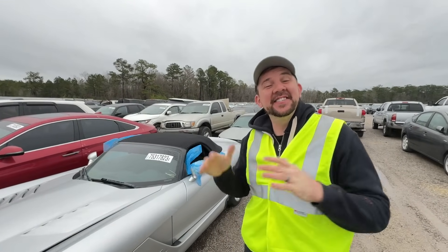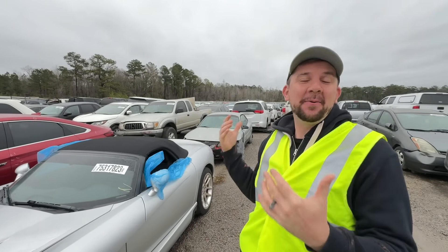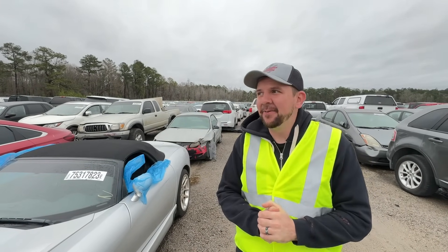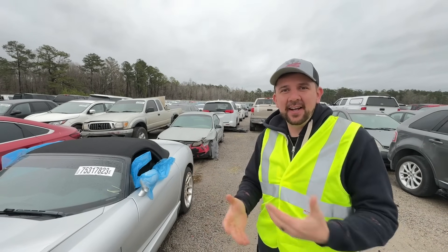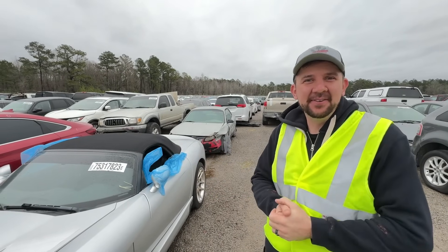All right guys, super exciting. The first one on our list is this 2005 Dodge Viper. Super excited about it — definitely the reason why we came out here. Three-hour trip in the morning, woke up like at 4 a.m. First time selling, insurance is selling it. So everything kind of checks out, but it's mechanical damage. Kind of weird — we'll see what's going on.